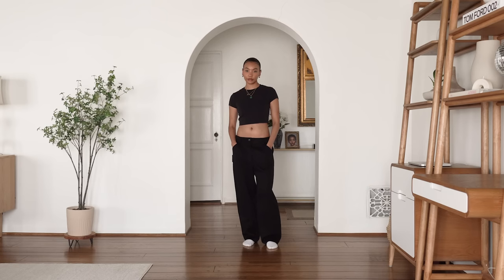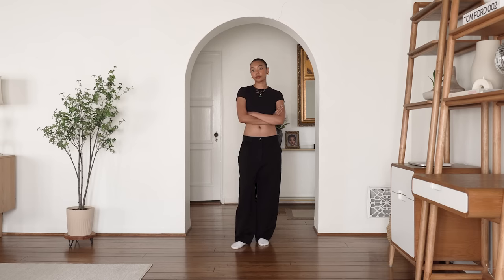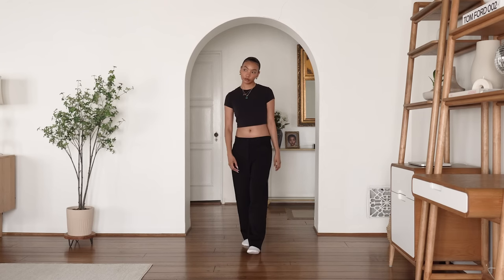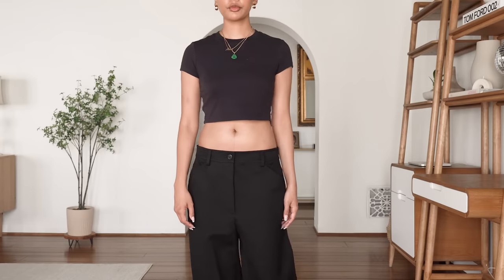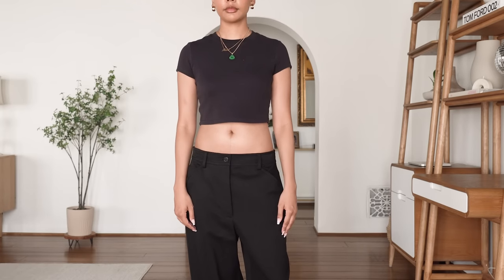If you have narrow hips and a short torso like me, you can look into low-rise pants. Even though my hips are narrow, my waist is even narrower, and because my torso is short, sometimes when I wear high-waisted pants my waist and torso just get lost. I like wearing low-rise pants sometimes because it gives my torso and waist some room to breathe and it visually elongates my shorter torso.